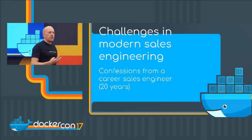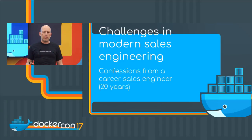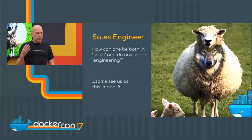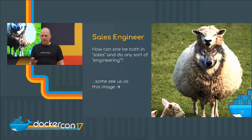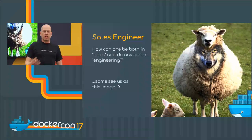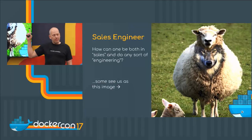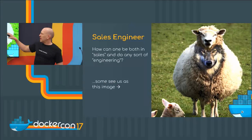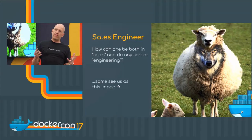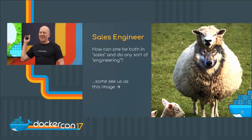Some challenges in modern sales engineering. Most of the talks at Docker are focused on developers or other things like that, but some people don't know what a sales engineer is — like, how can you do sales and do any sort of engineering whatsoever? A lot of folks think that we're a little bit like a wolf in sheep's clothing, where the wolf might be the salesperson and the sales engineer is the soft, fuzzy goat or sheep.